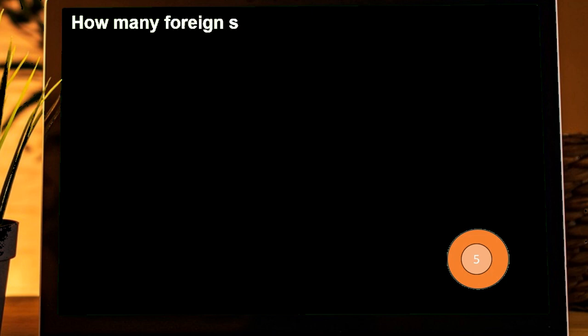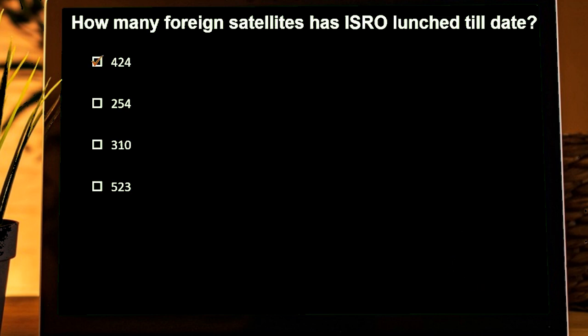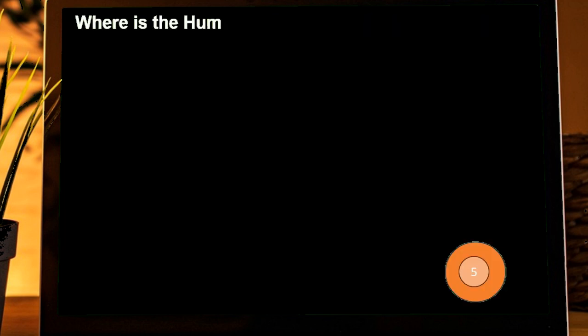How many foreign satellites has ISRO launched till date? Options are: 424, 254, 310, 523. Correct answer is 424. According to ISRO, out of 424 foreign satellites launched till date by India, 389 were launched in the last 9 years of the government headed by Prime Minister Narendra Modi.